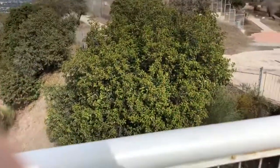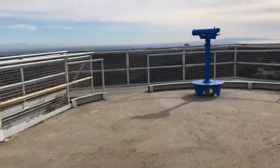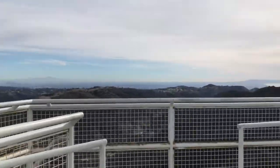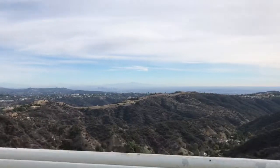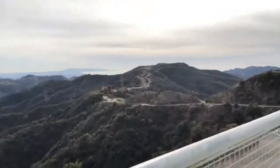There's a great view. You made it — we made it, here we are. Over this direction, which is south, there's downtown. You can maybe see the buildings down there.